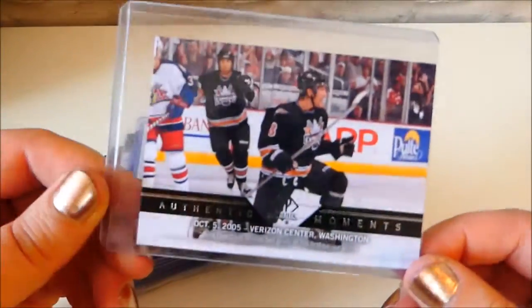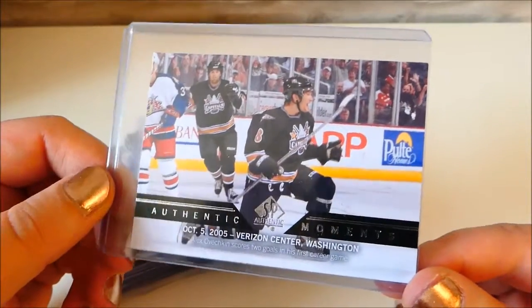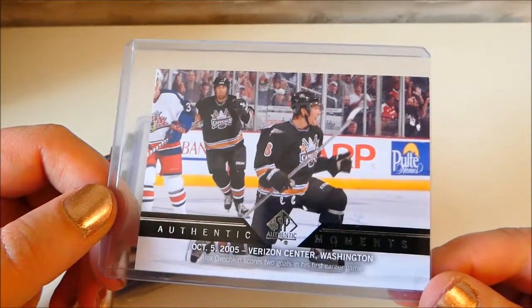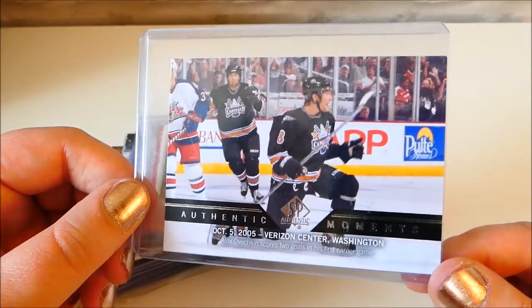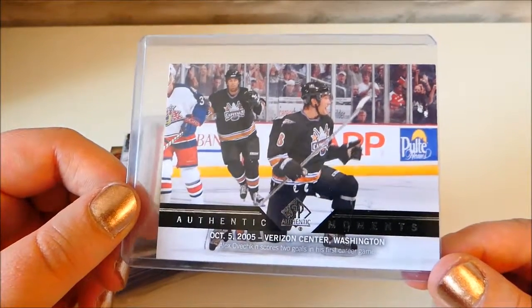This one - I think there's only one card in here. This one is an Authentic Moments, October 5th 2005, Alex Ovechkin's first game. He scored two goals in his first career game.